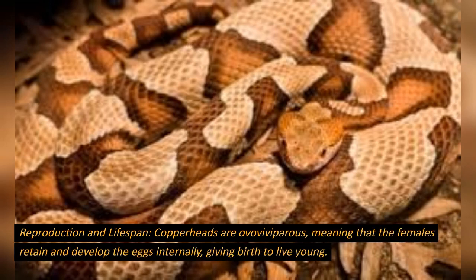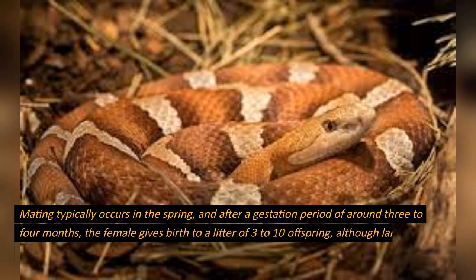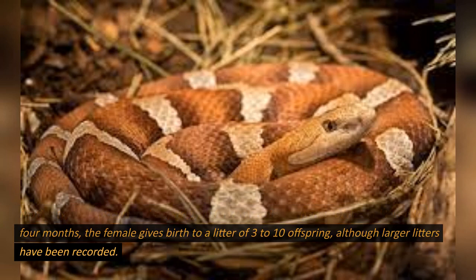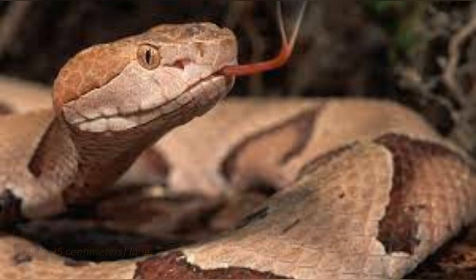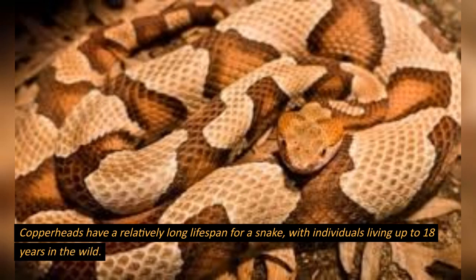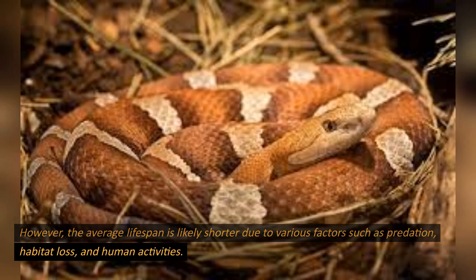Reproduction and lifespan. Copperheads are ovoviviparous, meaning that the females retain and develop the eggs internally, giving birth to live young. Mating typically occurs in the spring, and after a gestation period of around three to four months, the female gives birth to a litter of three to ten offspring, although larger litters have been recorded. The newborn snakes are independent from birth and are usually around seven to ten inches long. Copperheads have a relatively long lifespan for a snake, with individuals living up to 18 years in the wild. However, the average lifespan is likely shorter due to various factors such as predation, habitat loss, and human activities.